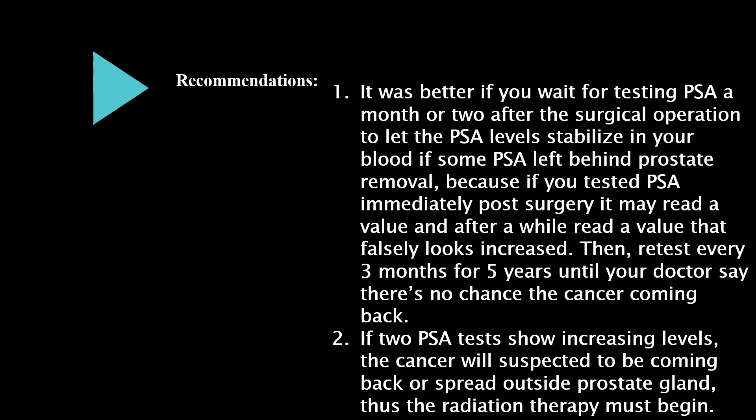I recommend waiting one to two months after surgery before testing PSA, to let levels stabilize in your blood. If some PSA is left behind after prostate removal and you test immediately post-surgery, it may read a value that later falsely appears increased. Then retest every three months for five years until your doctor says there is no chance of the cancer coming back.